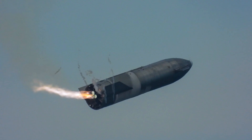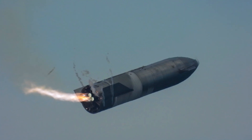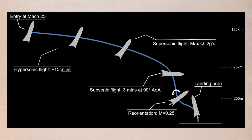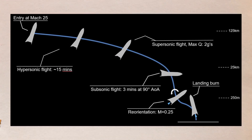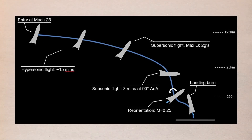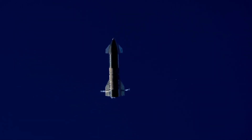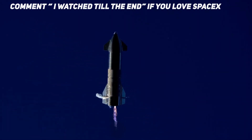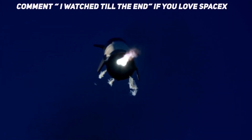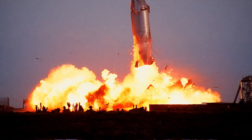The Starship prototype descended under active aerodynamic control, accomplished by independent movement of two forward and two aft flaps on the vehicle. All four flaps were actuated by an onboard flight computer to control Starship's altitude during flight and enable a precise landing at the intended location. SN10's Raptor engines ignited as the vehicle performed the landing flip maneuver immediately before successfully touching down on the landing pad. As if the flight test was not exciting enough, SN10 experienced a rapid unscheduled disassembly shortly after landing.